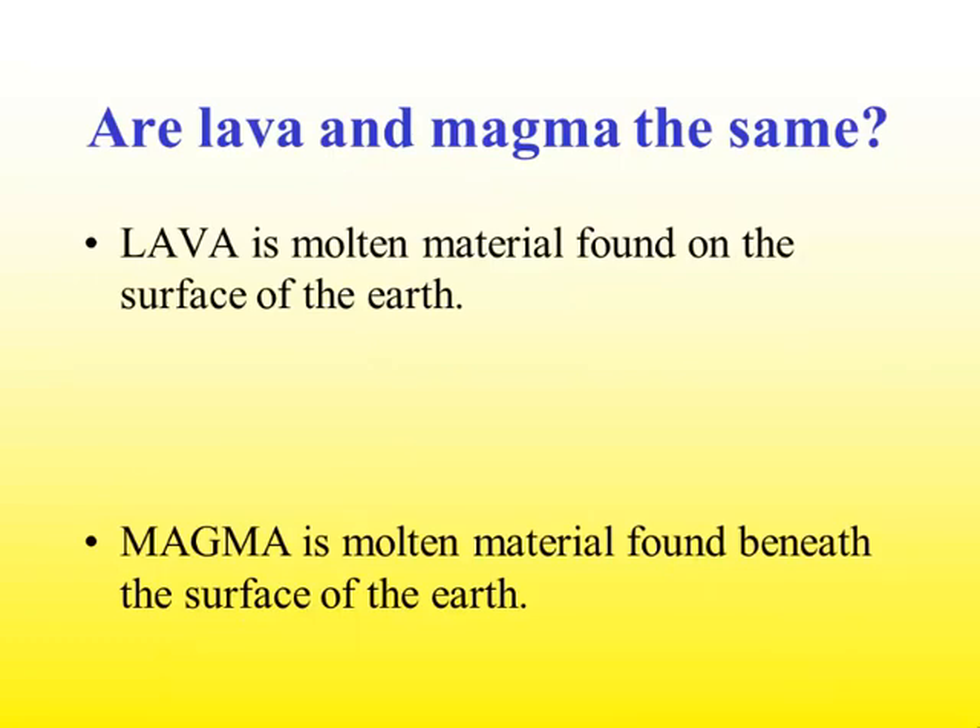So are lava and magma the same? Lava is molten material found on the surface of the Earth — it has erupted from the volcano. Memory clue: lava has a V in it, which means it has come from the volcano and is on the surface of the Earth. Magma refers to any molten material found beneath the surface of the Earth. When it's still inside the Earth under the volcano waiting to come out, we call that magma. When it has erupted, we call that lava.